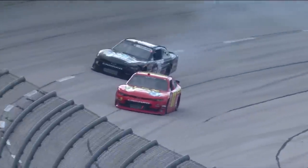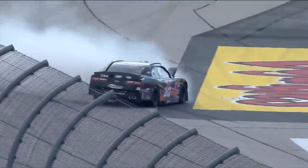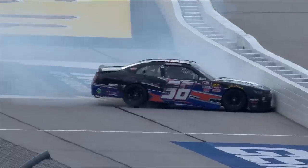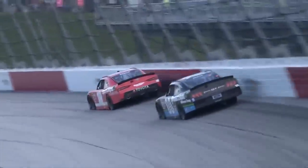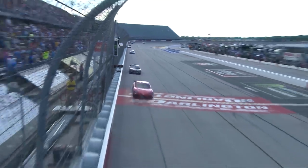Contact with Landon Castle. Around it goes — watch how close it is from hitting the wall. Just stopping. Inside of a car length behind him. Coming up on the white flag, one lap to go, presented by Credit One Bank.